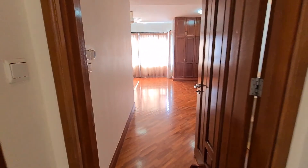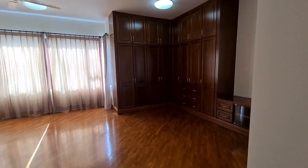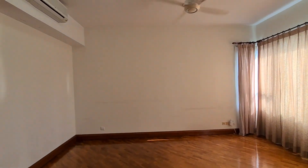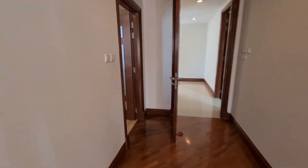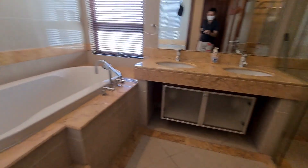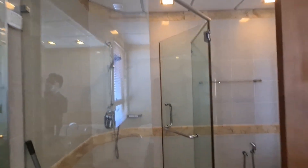Now we'll enter the master bedroom. The bathroom — you can see the master bedroom bathroom.